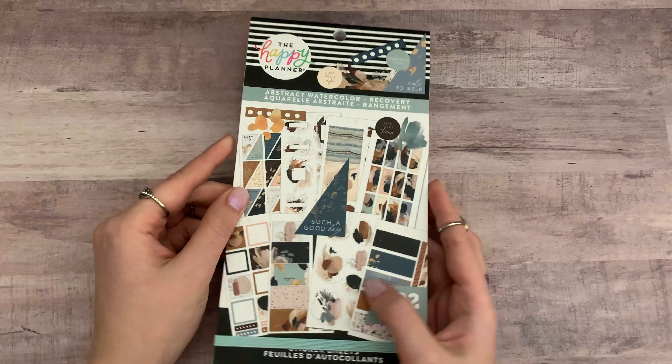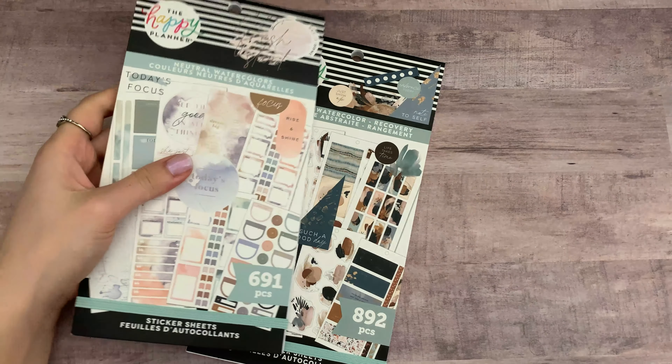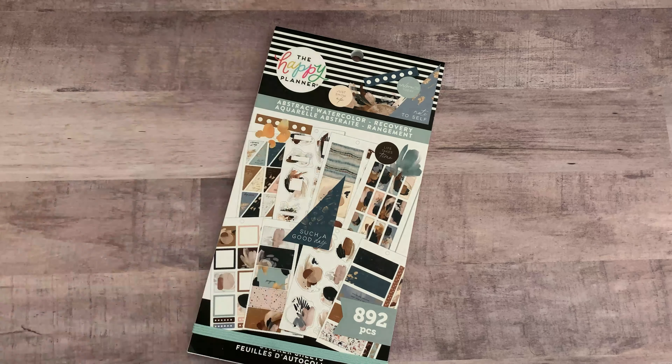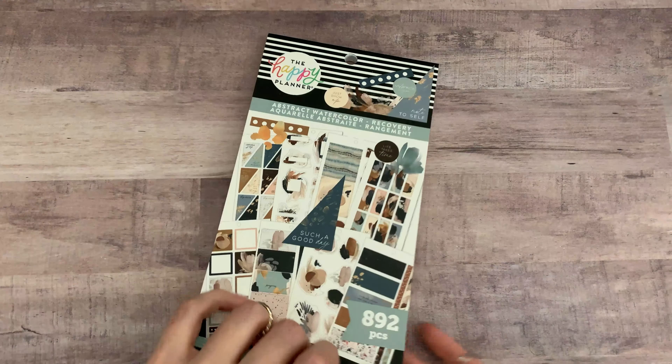Now let's go to Craftelier. Craftelier is a European reseller of Happy Planner stuff and they always get a lot of the new releases — not everything, but a lot. The only thing is they always get it at least a couple of weeks after the release, so that's why I'm a bit late on this one. I got the Abstract Watercolor Recovery sticker book, and it just looks so similar to the Neutral Watercolors, but this one is a lot darker and that one is light.